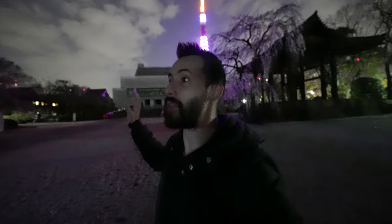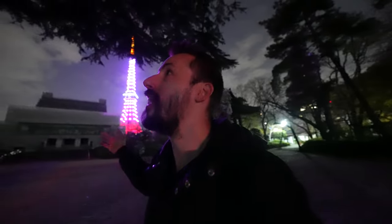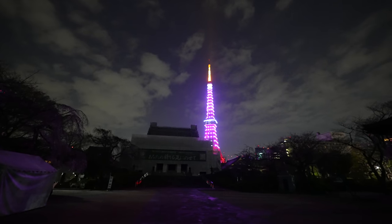This area here is Zoujoji Temple, which usually has one of the most beautiful views of Tokyo Tower that you can get, and now suddenly it's pink. But right now it's under construction.